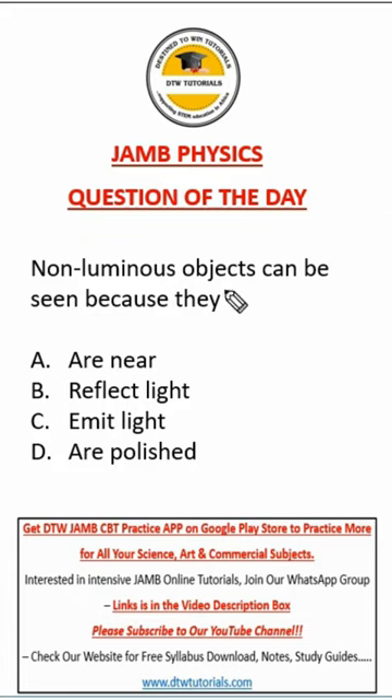The question says: non-luminous objects can be seen because they — A: are near, B: reflect light, C: emit light, D: are polished. Most students don't really know what luminous or non-luminous objects are.